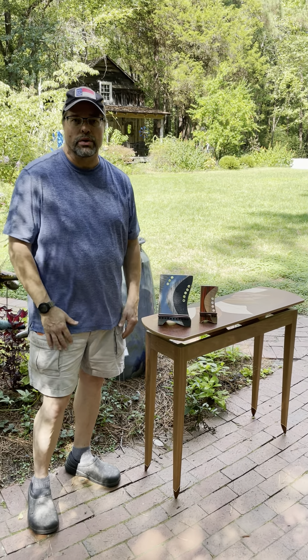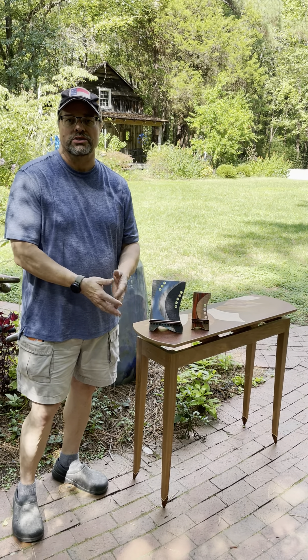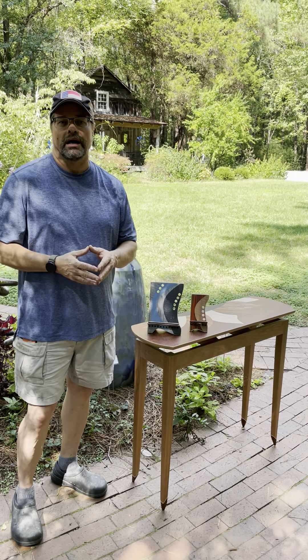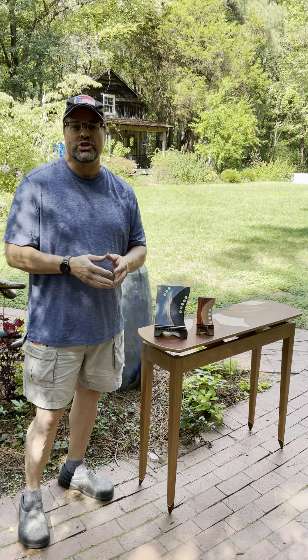Hi, I'm Brian Bortz. I'm from Durham, North Carolina. The name of my business is Lost Art Woodworks. I do wood furniture and furnishings.